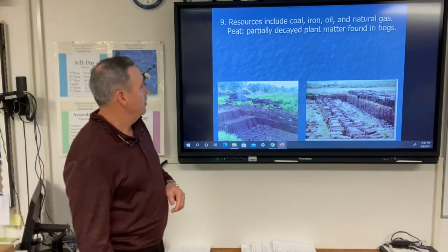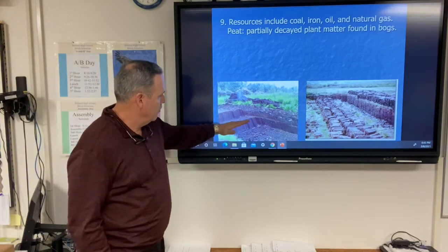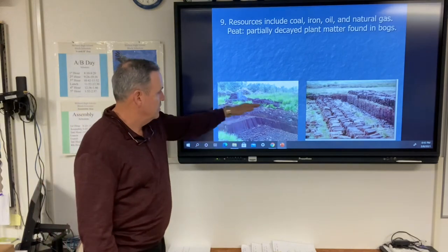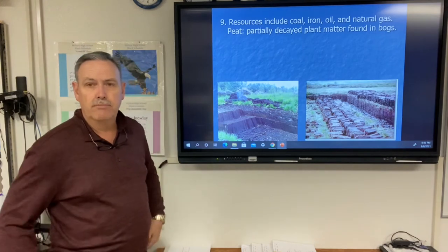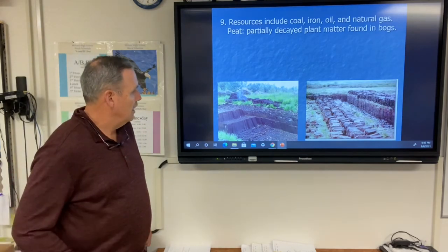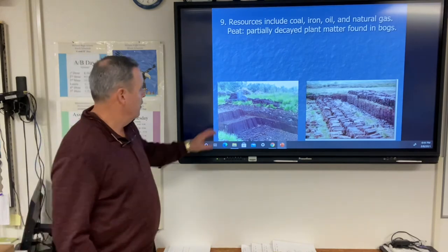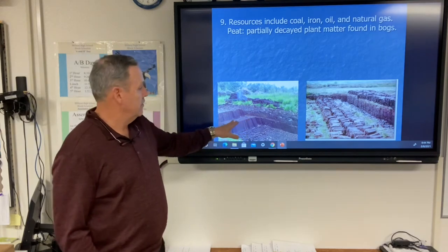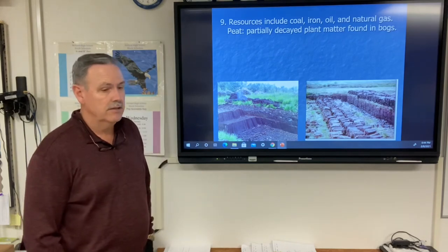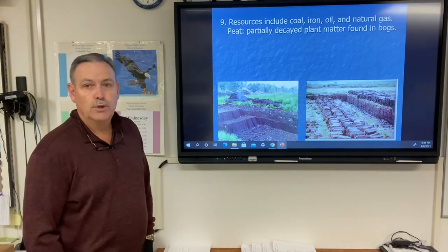Resources include coal, iron, oil, natural gas, and peat — partially decayed plant matter found in bogs. They use special shovels to cut into the peat, stack it, let it dry, and then burn it like firewood as a fuel source. Some of these bogs are very wet and muddy — people have gone in, gotten stuck, and died there.